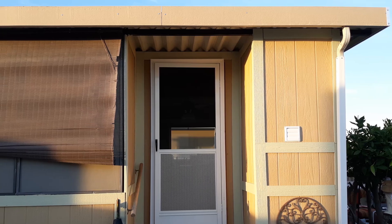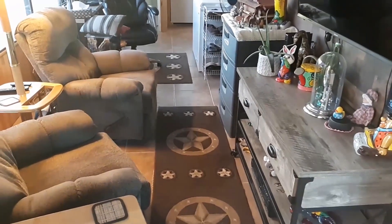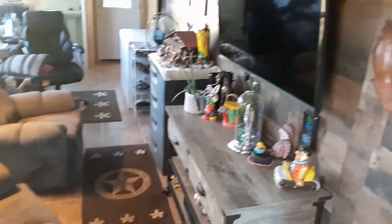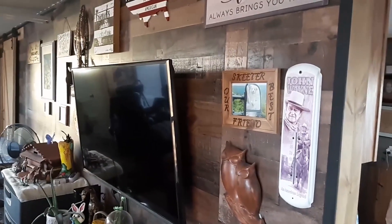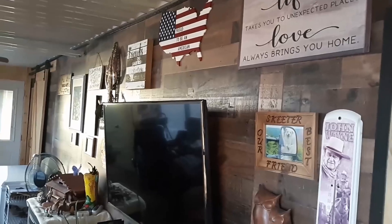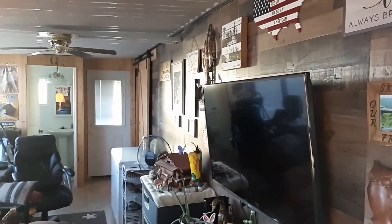Returning to the front of the home, this is the entry door off the driveway. Entering the home, you can see that the flooring is ceramic tile. This is the Arizona room which is used as the living room. Looking around the room, the walls are paneled in a wood planking and decorated in a country motif. The living room is fully insulated and inducted for heat. This is a glimpse at the ceiling fan.